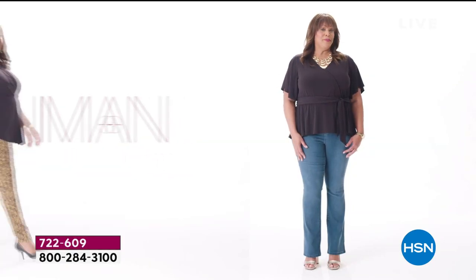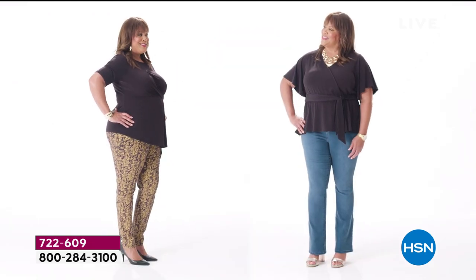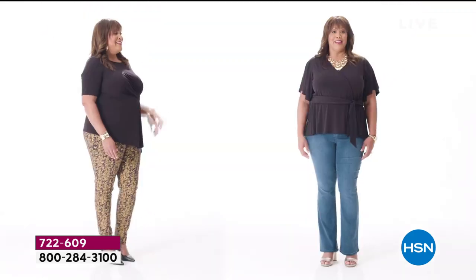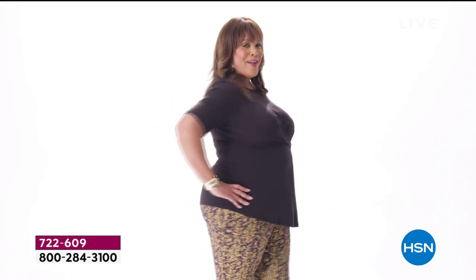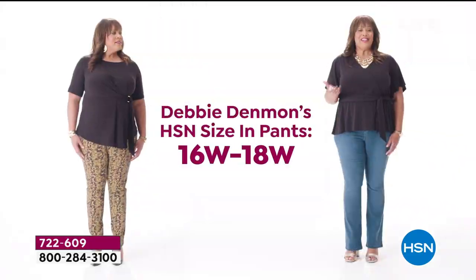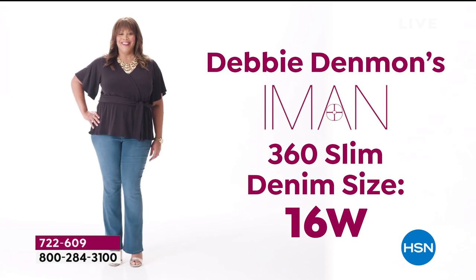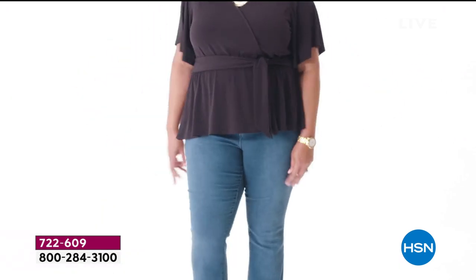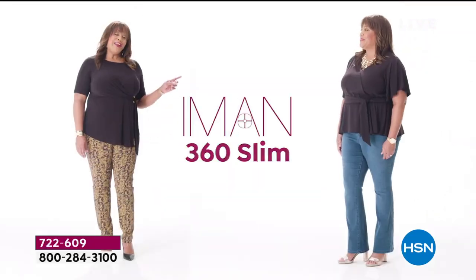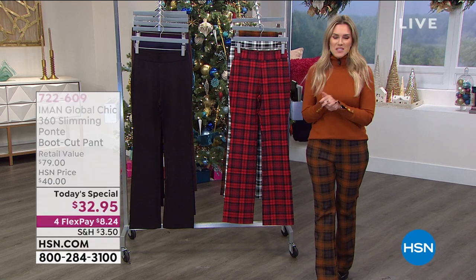Iman 360 Slim is offered in denim and also a Ponte knit. Both styles have a 360-degree slimming interior mesh panel with incredible stretch and recovery — you'll look amazing from every angle. This pant is fitted in style, outlining your figure without looking too tight. In the video, Debbie's HSN size in pants is 16 to 18W, and she's wearing a 16W in the Iman 360 Slim denim, equivalent to a 1X in the Ponte style. Fit preference is completely up to you.